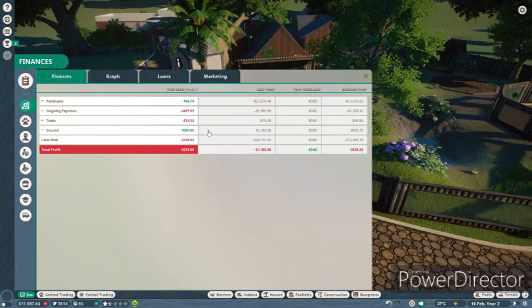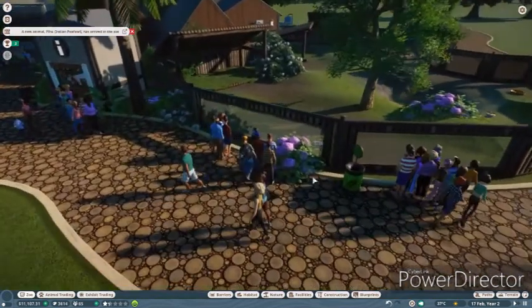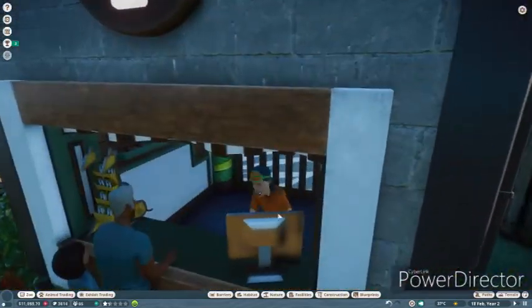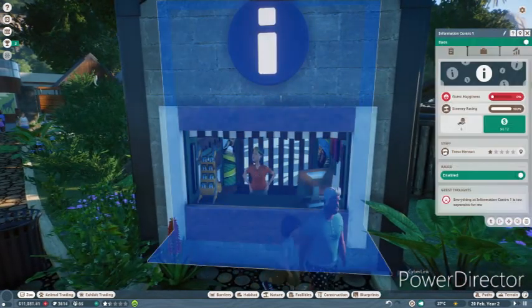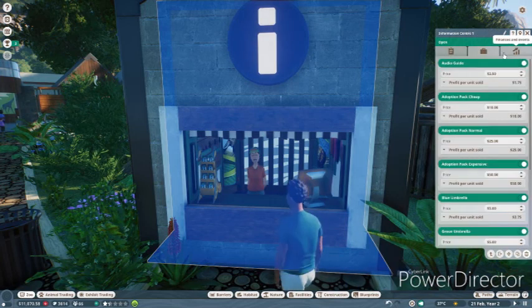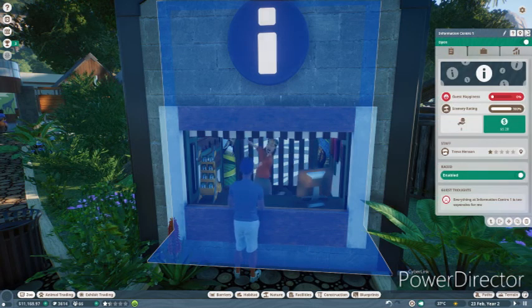We have lost a bit - total profit is win minus trade profit - but we have just started. And this guy is working hard. Excuse me, what is her name? I thought I could see who was working, but maybe not.